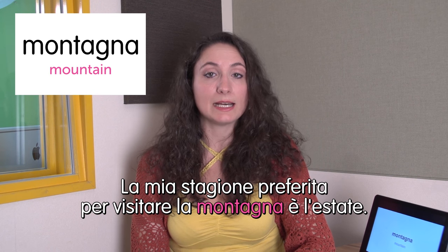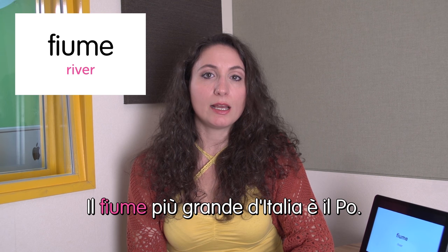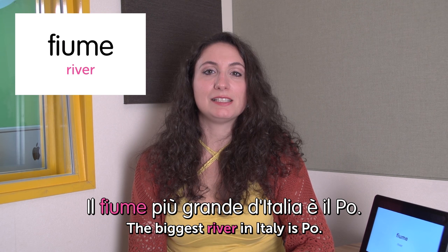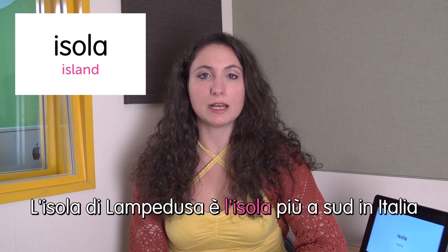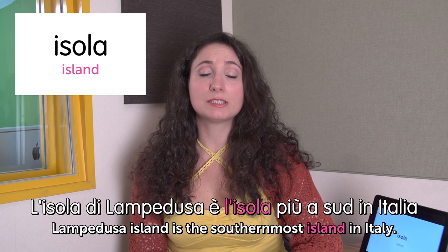Next word: montagna — mountain. La mia stagione preferita per visitare la montagna è l'estate. My favorite season to visit mountains is summer. Next word: fiume — river. Il fiume più grande in Italia è il Po. The biggest river in Italy is the Po — it's in northern Italy. Next word: isola — island. L'isola di Lampedusa è l'isola più a sud in Italia. Lampedusa Island is the most southern island in Italy. You should go — it's very beautiful, very close to Africa, and the weather is almost African.